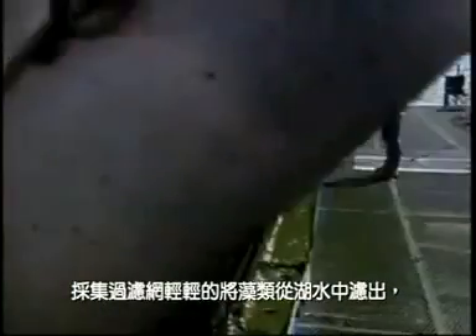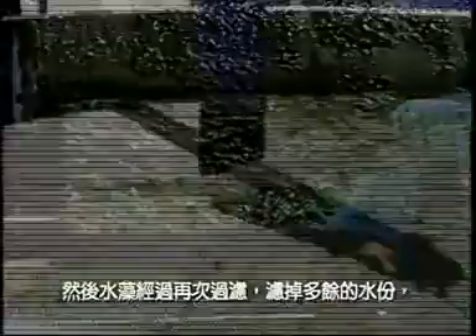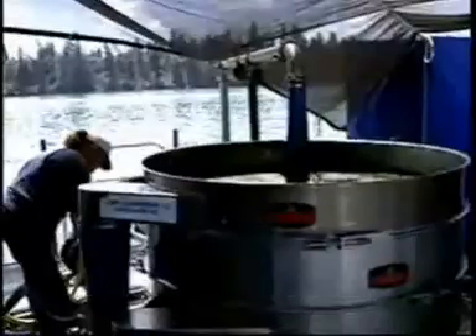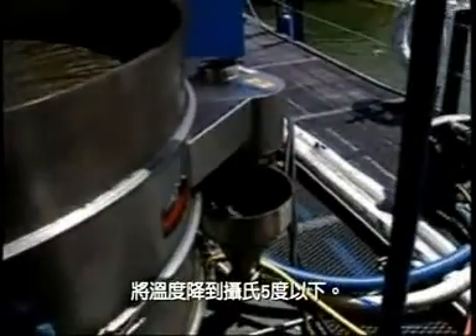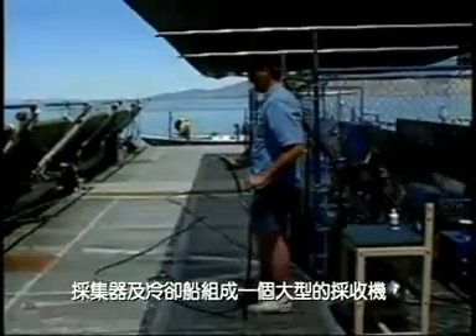The harvest screens gently remove the algae from the water. Rollers remove the algae from the screens, and the product falls into a collection trough. The algae is then screened a second time to clean it and remove some of the water. Next, the algae is chilled by passing it through a refrigeration heat exchanger to lower the temperature to less than 40 degrees Fahrenheit. The harvester and cooling boat work together as one large harvest machine.